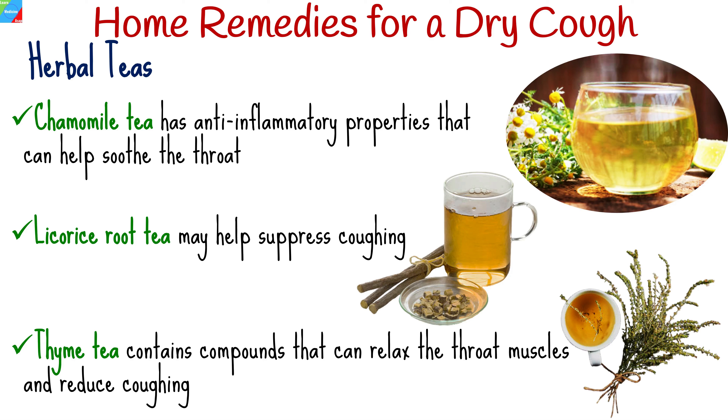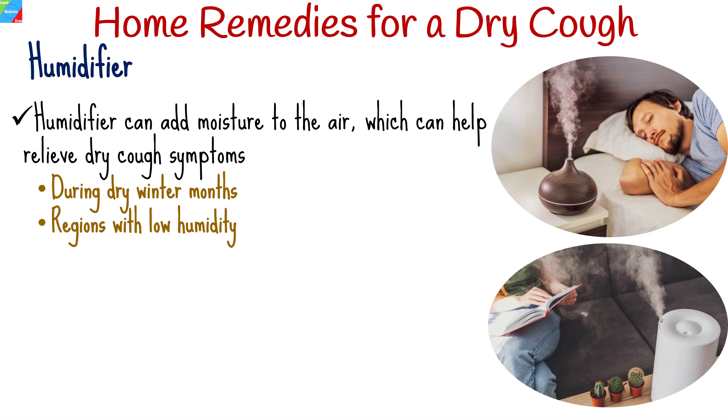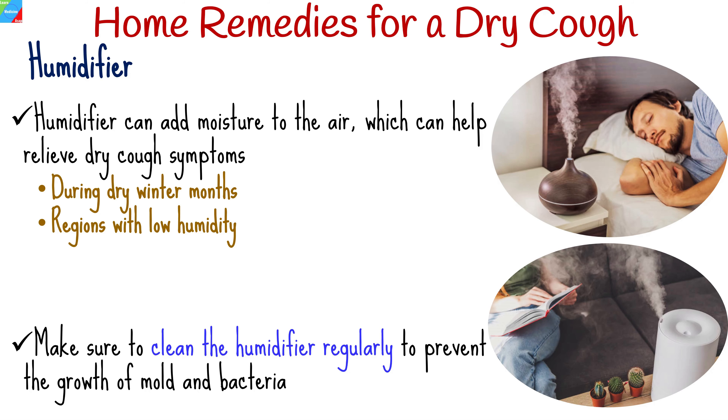Thyme tea is another option, as thyme contains compounds that can relax the throat muscles and reduce coughing. Using a humidifier in your home can add moisture to the air, which can help relieve dry cough symptoms, especially during dry winter months or in regions with low humidity. Make sure to clean the humidifier regularly to prevent the growth of mold and bacteria.